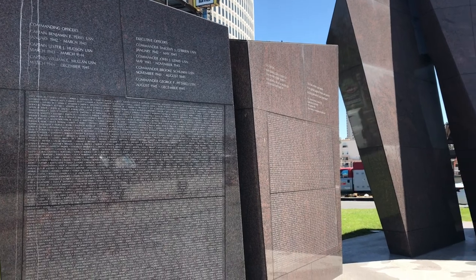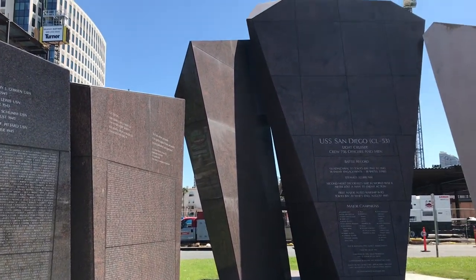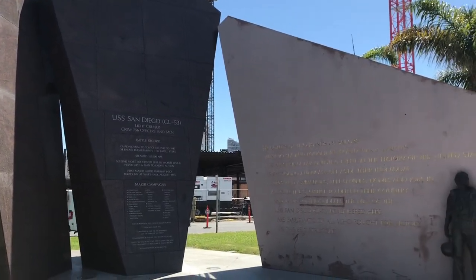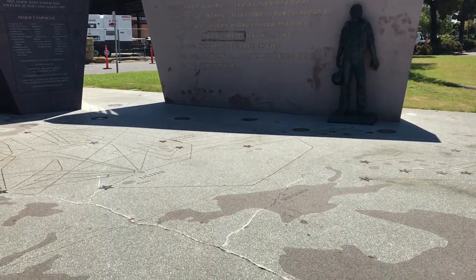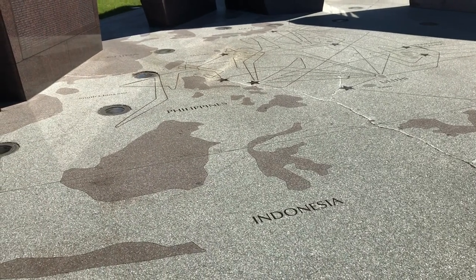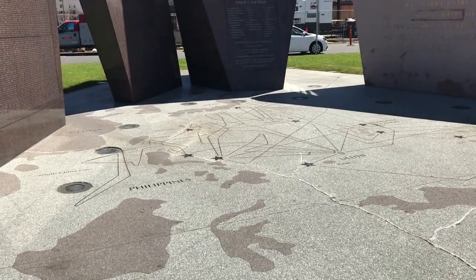She arrived at her Southern California namesake in May 1942 and set off for Guadalcanal in the South Pacific, where she provided anti-aircraft support for the USS Enterprise. The San Diego never lost a man to enemy action. The floor shows a map of her travels from Guadalcanal to Tokyo Bay and her 18 battle stars earned along the way.